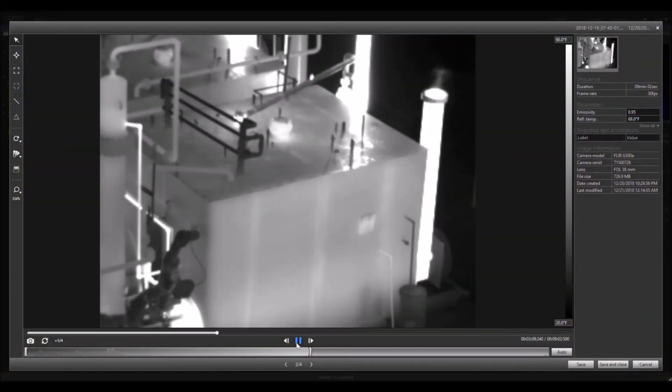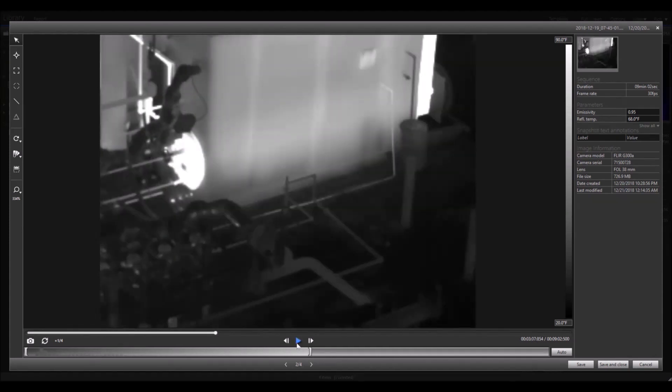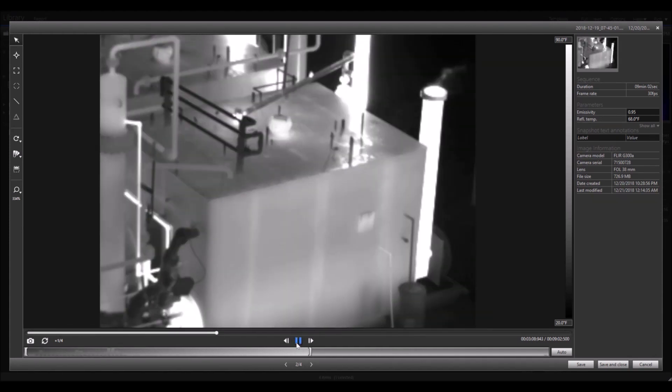When followed up with approved technology, such as optical gas imaging, leaks can be detected, pinpointed, reported, and repaired faster than before.